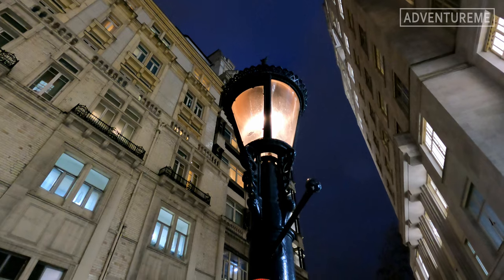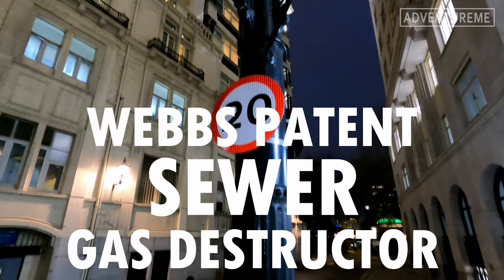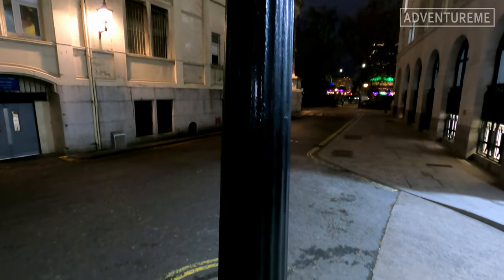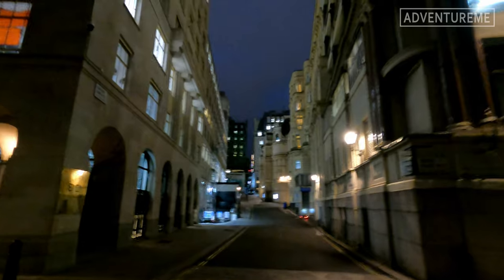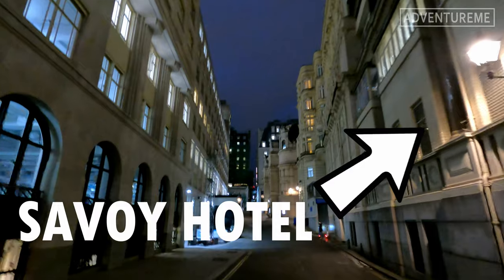This lamp is the last left of its kind in London. It's the Webb's patent sewer gas destructor — yes, that's its official name. It's powered by the excess methane fumes from within London's Victorian sewers. So in other words, it's powered by sh** — located on Farting Lane, I mean Carting Lane, just off the Strand and behind the Savoy Hotel.